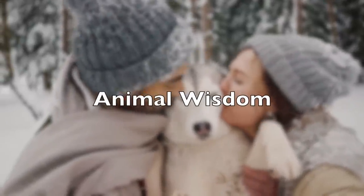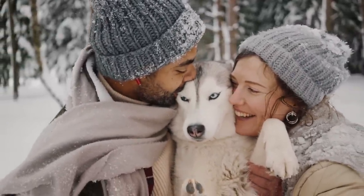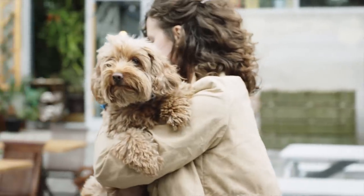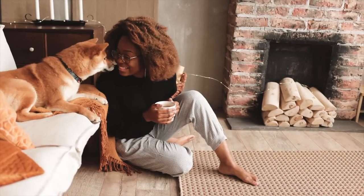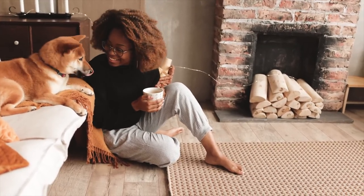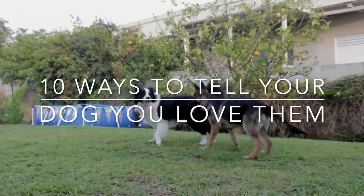Dogs are not only man's best friend but they're also the most loyal and loving companions out there. They show their love for you from cuddling up with you on a cold night to following you around as if they're your own personal bodyguard. But what about when it's time to reciprocate? How do you show your dog that you love them back? We've got 10 ways on how to show your dog that you love them, and it will help make sure your fur baby knows they're loved.